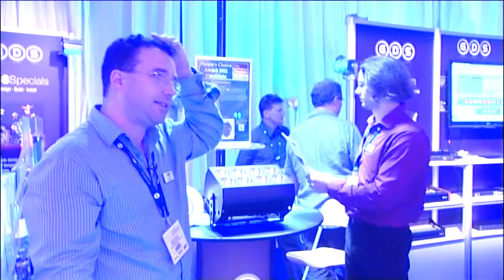Good afternoon. Welcome to GDS. This year we are introducing the ArcLight system. Architectural Arc stands for Auditorium, Retail, Commercial.